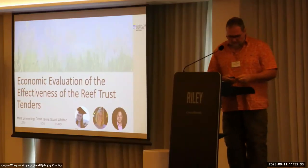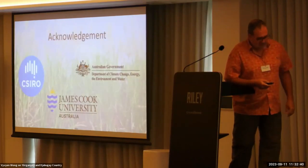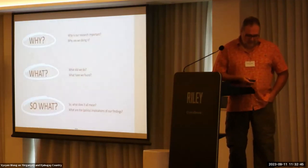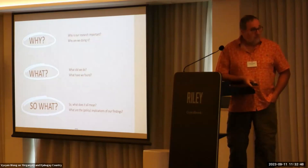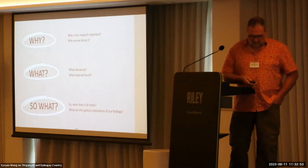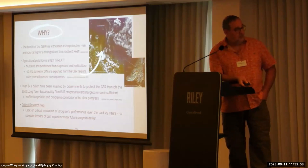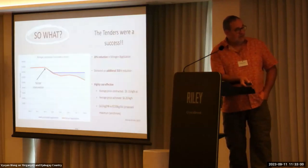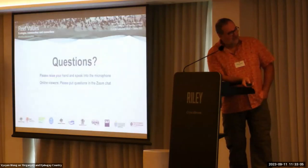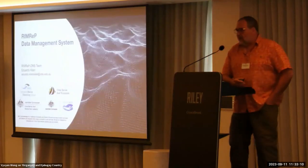Thank you very much. Let's see how it's going here. Where is my presentation? It's not there. That's just go forward. I'm supposed to be the technical guy here, the technological guy, right? There you go. Okay, thank you very much.